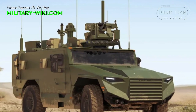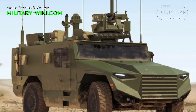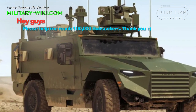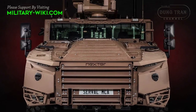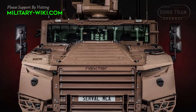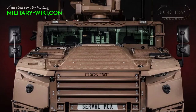The result was the Serval, which was an addition to the Griffin APC and Jaguar armored reconnaissance vehicle. The VBMR Serval was developed for the French Army as part of a new generation of light armored combat vehicles under the Scorpion program.